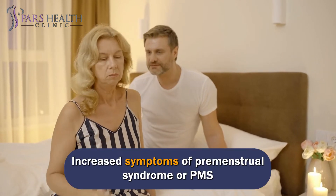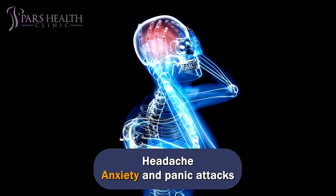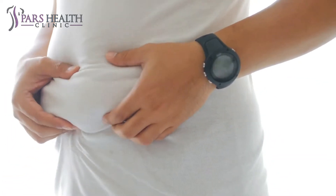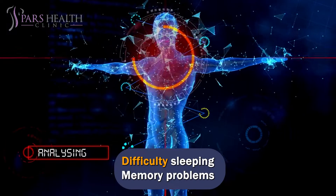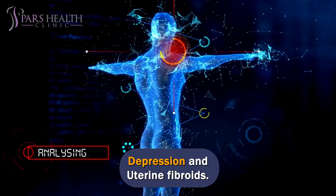Additional symptoms include increased symptoms of premenstrual syndrome or PMS, change of mental states, headache, anxiety and panic attacks, weight gain, hair loss, cold hands and feet, drowsiness or fatigue, difficulty sleeping, memory problems, depression, and uterine fibroids.